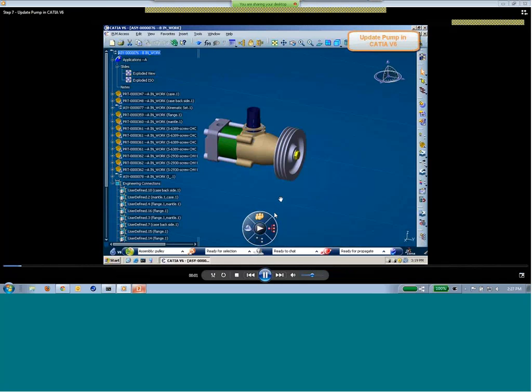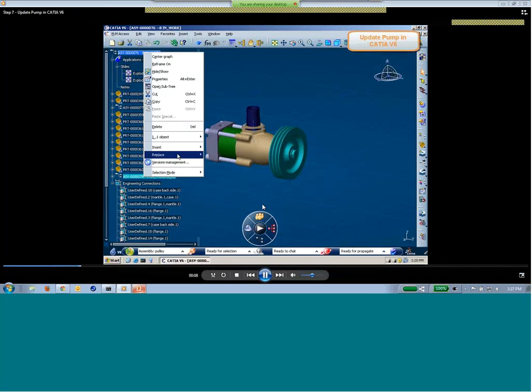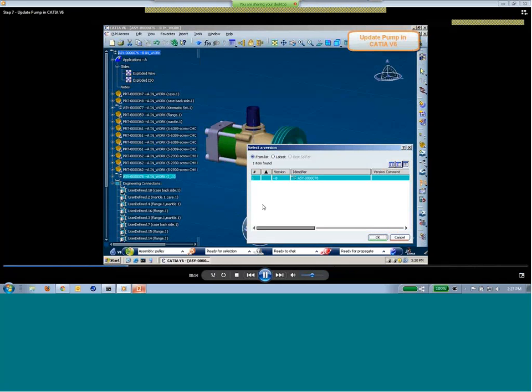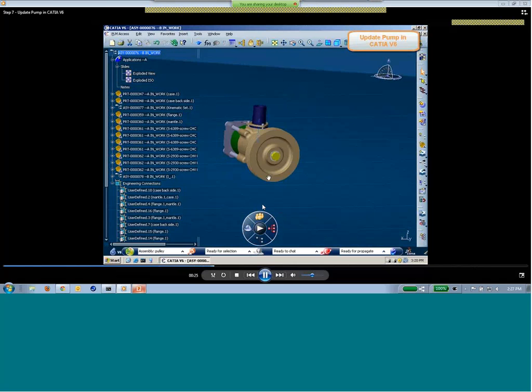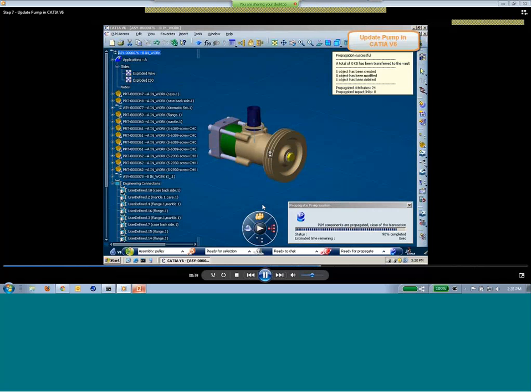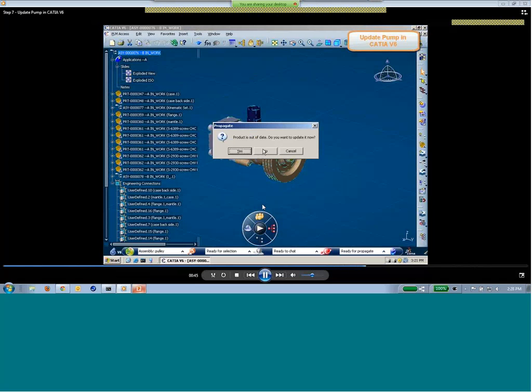The last part of the demo: now that everything is checked into V6, the components are opened in CATIA V6. You can see two different versions — the A version and the B version — and you can go ahead and update the CAD geometry or make any other changes with the actual representations. That pretty much covers the coexistence topic for today.